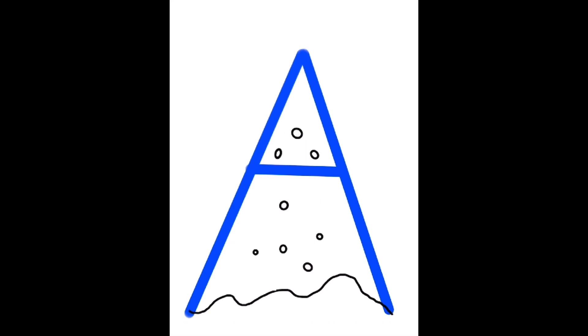The letter A makes the ah sound, like avalanche. Here we drew a picture clue to turn the letter A into an avalanche. It looks like a big blue mountain with lots of snow tumbling down the side. When you see the letter A, think of ah for avalanche!